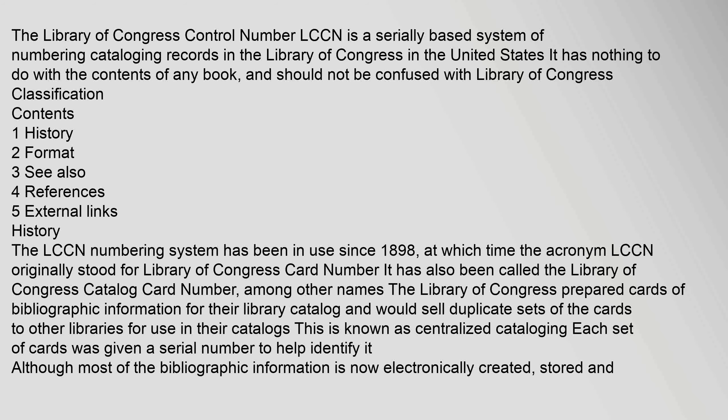The LCCN numbering system has been in use since 1898, at which time the acronym LCCN originally stood for Library of Congress Card Number. It has also been called the Library of Congress Catalog Card Number, among other names. The Library of Congress prepared cards of bibliographic information for their library catalog and would sell duplicate sets of the cards to other libraries for use in their catalogs. This is known as centralized cataloging.